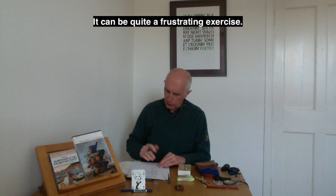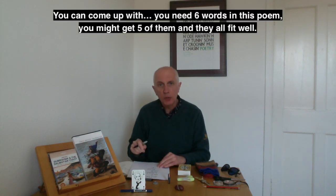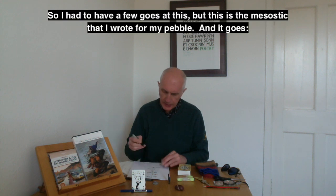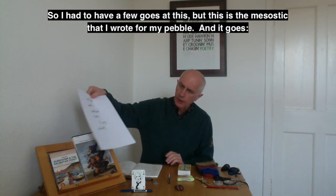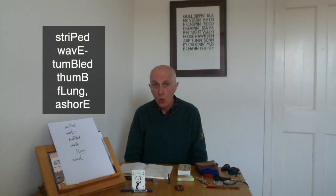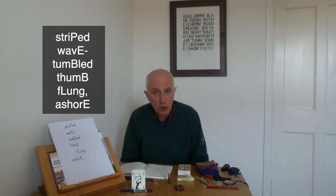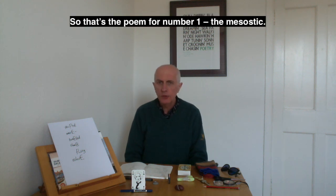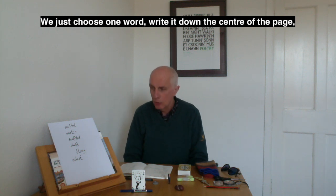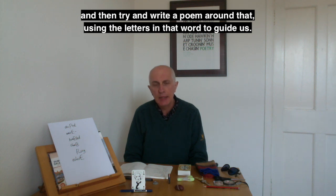It can be quite a frustrating exercise — you need six words in this poem, you might get five of them fitting well, and then you just can't think of the right word for one letter. But perseverance, and you'll usually get there. I had to have a few goes at this. But here is the mesostic I wrote for my pebble: 'Striped, wave-tumbled thumb, flung ashore.' So that's the poem for number one — the mesostic. Choose one word, write it down the centre of the page, and try to write a poem using the letters in that word to guide you.